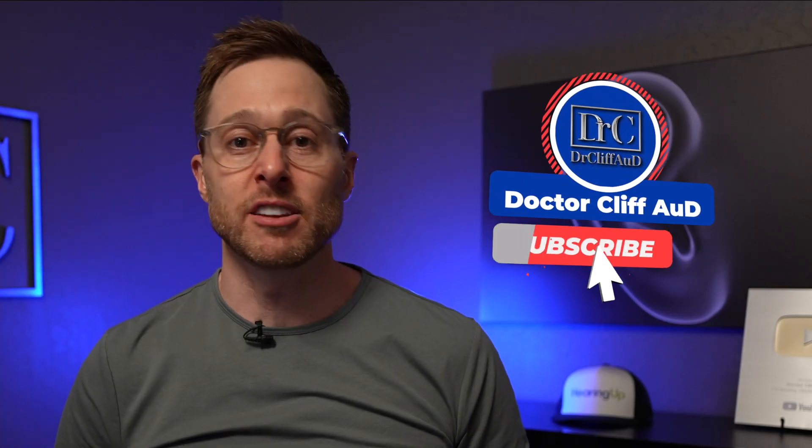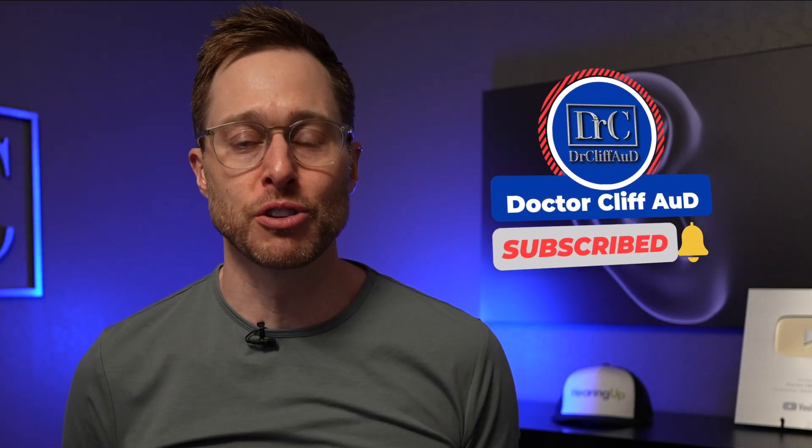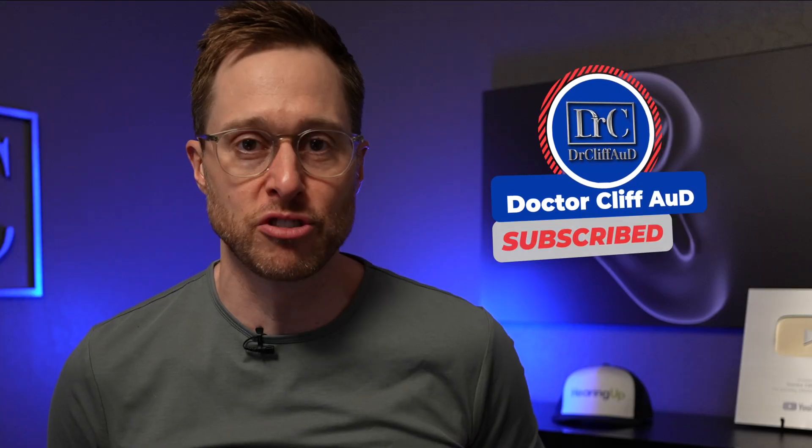Before I answer that question, do me a huge favor and click the like button — it really helps out the channel — and if you are not yet subscribed with notifications turned on, go ahead and do that as well. Let me know down in the comment section if you have ever tried the Apple AirPods Pro 2 as hearing aids and how they stacked up against your prescription hearing aids.